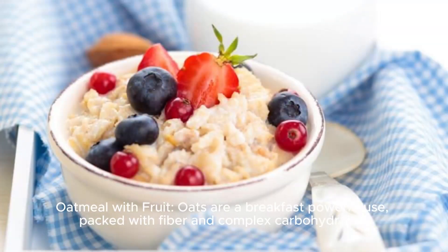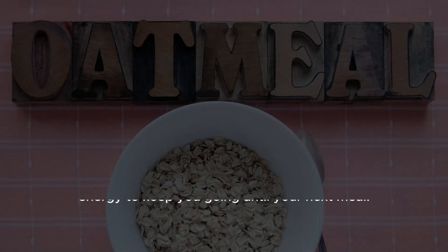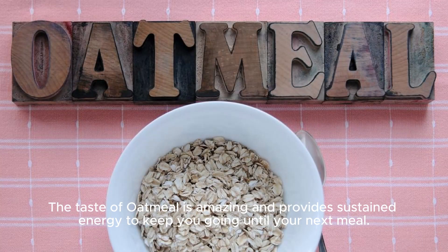Oatmeal with Fruit. Oats are a breakfast powerhouse, packed with fiber and complex carbohydrates. Cook them up with milk or water, and top with sliced bananas, strawberries, and chia seeds. The taste of oatmeal is amazing and provides sustained energy to keep you going until your next meal.